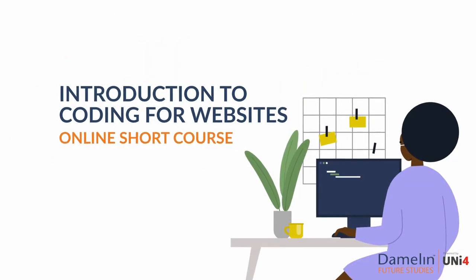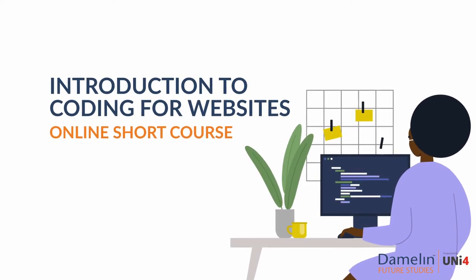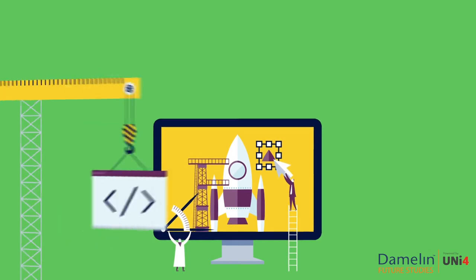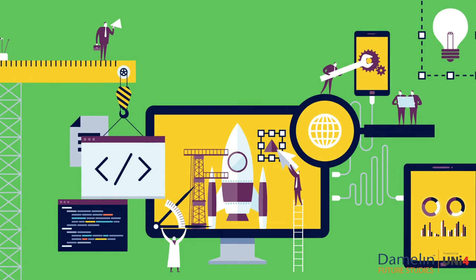This Introduction to Coding for Websites short course will equip you with the fundamental skills you need to code in HTML and CSS, allowing you to create a unique website from scratch while developing your logical, problem solving and digital literacy skills.